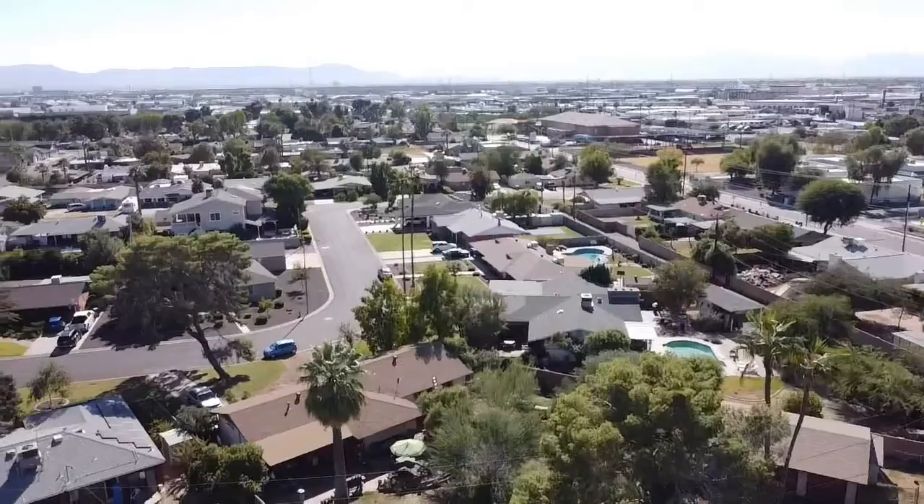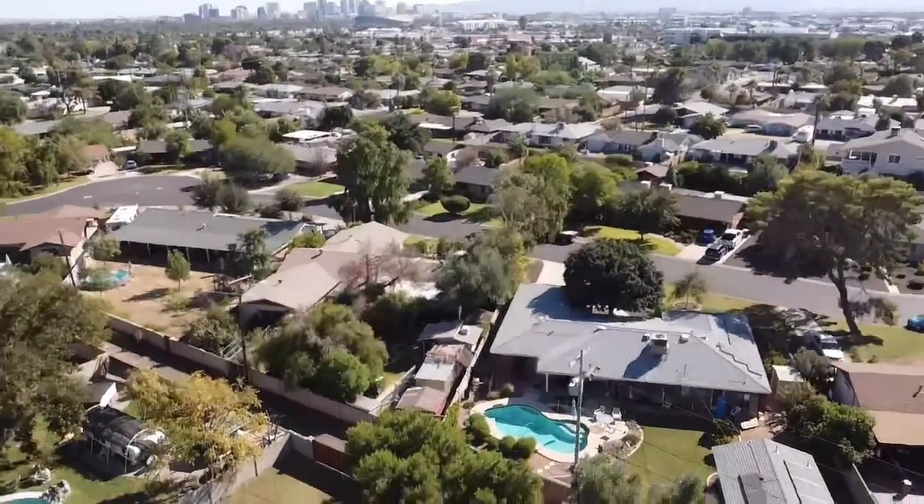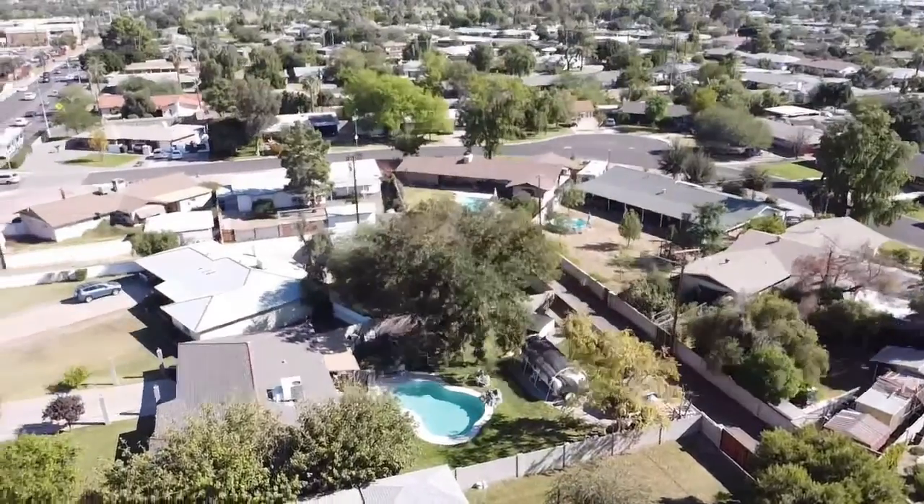Thank you for joining me at our property pick of the day. It might be a little bit loud — we're directly off of Thomas Road. The name of the subdivision is Greenway Terrace, a subdivision that ranges anywhere between 19th Avenue all the way up to 23rd Avenue, from Thomas Road back to one of the side roads called Virginia.